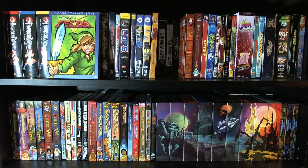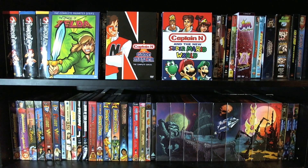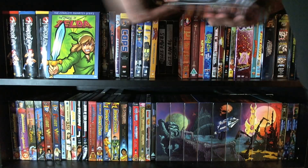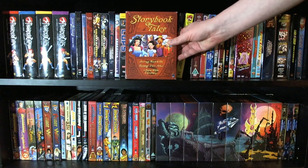And here we have a whole bunch of stuff based on video games. We've got the complete series of The Legend of Zelda from the Super Mario Bros. Super Show, Captain N and the New Super Mario World, Captain N the Game Master — the complete series — and the Adventures of Super Mario Bros. 3. The only one I need to fill out this collection is the Super Mario Bros. Super Show. Rosie likes all of these actually — she watches Captain N quite a bit, likes the Super Mario ones, and even likes Zelda and Sonic. She just loves all my cartoons, which is awesome.